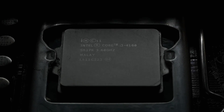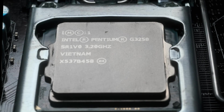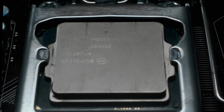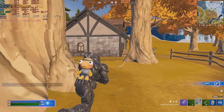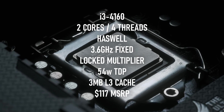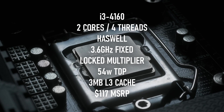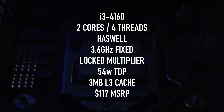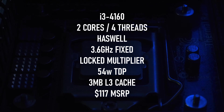The i3-4160 is not the only Haswell dual core I've tested on my channel. A few months back I tested the Pentium G3258, a CPU which can obtain some still impressively high clock speeds, but despite this apparent advantage, its modern-day performance was far less impressive. The i3-4160 is built on the same architecture and has the same number of cores, but despite significantly lower clock speeds and locked multipliers, the Haswell i3s have two distinct advantages over the G3258.